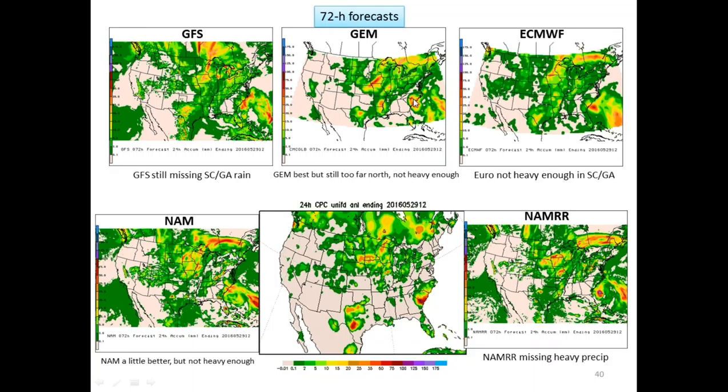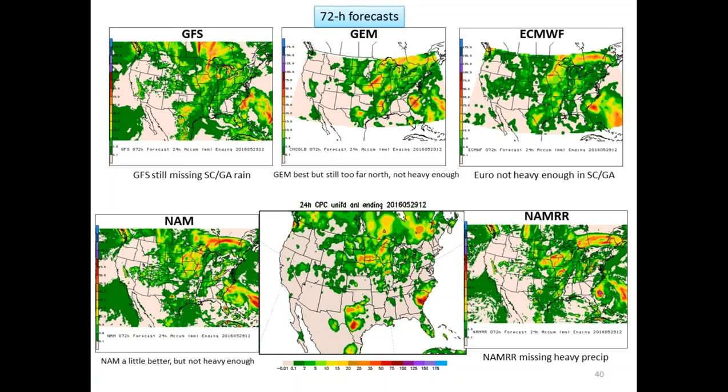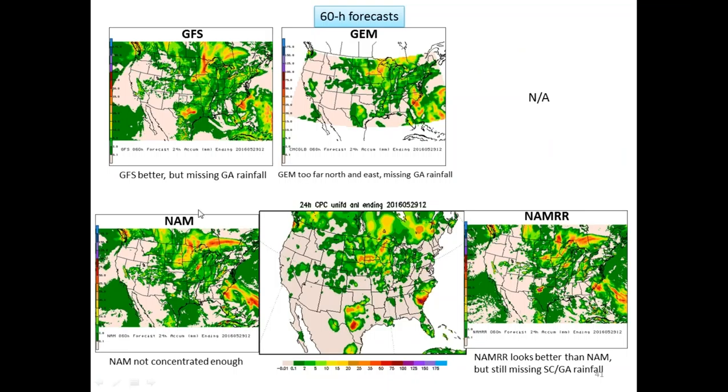At the 72-hour forecast, the models were doing a little bit better — the Canadian still looked best but was not heavy enough, and the NAM looked a little bit better but was still really missing that heavy rainfall in South Carolina. At 60 hours, it looks like the GFS was slow — all that moisture was off the coast and not over land yet. The GFS started to get better, but was still missing a lot of that heavy rainfall. The GEM was too far to the north and east, still missing the Georgia rainfall, and the NAM was not concentrated enough. The NAM-RR looked a little bit better but was still too light compared to verification.